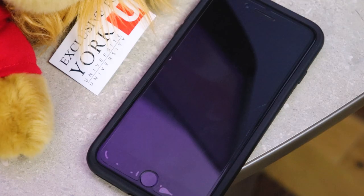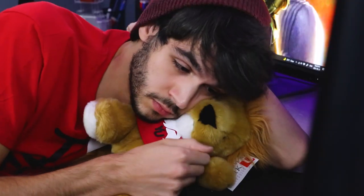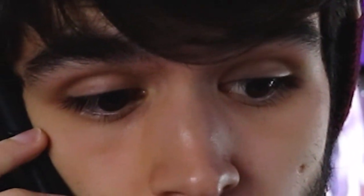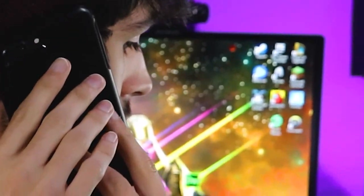Meanwhile, in our universe... Hello. Hey, how's it going? I'm still in the Zoom call for the York 101 video — the college feature — and no one's showing up yet. We're still doing it virtually, right? No.